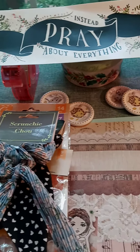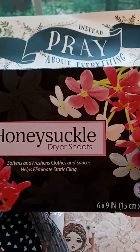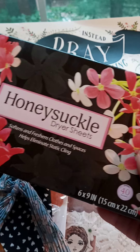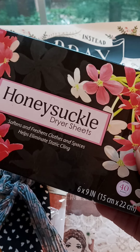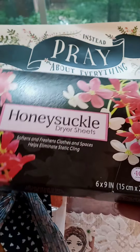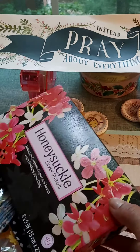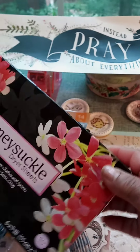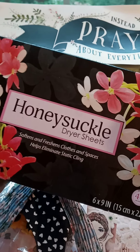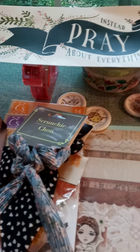Moving on, I got the honeysuckle dryer sheets. I believe I saw Triple G in her Dollar Tree haul, and she was speaking on how these smell really good, so I went looking for them. I love my dryer sheets and I wanted to try something new, and I took her advice. I found them and they smell fantastic — thank you, G, for sharing that!